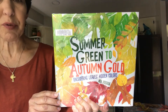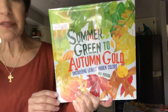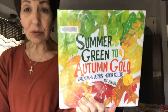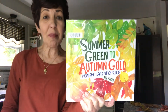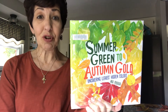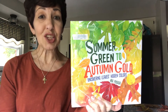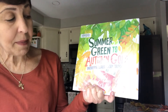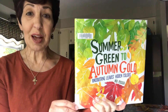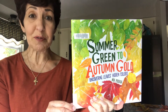It is called Summer Green to Autumn Gold. This is a story about uncovering hidden colors in leaves — how do leaves get to be the color that they are? You're going to find out about different parts of a leaf, how leaves grow, and how they change colors. This book is written by Mia Posada.